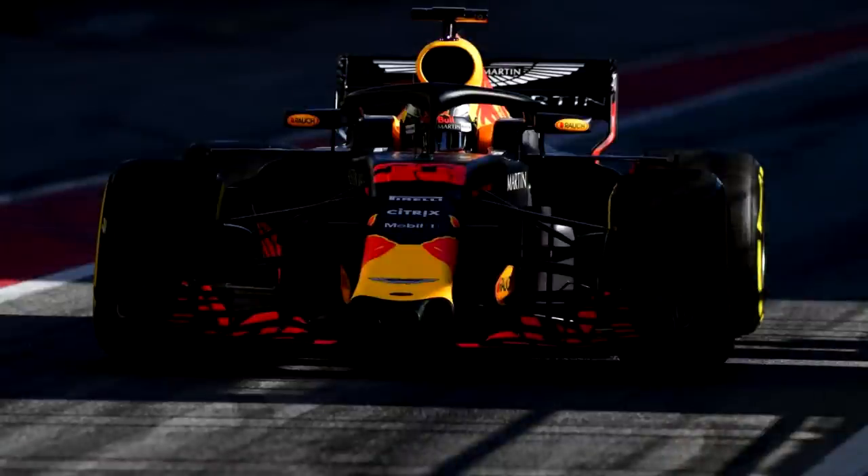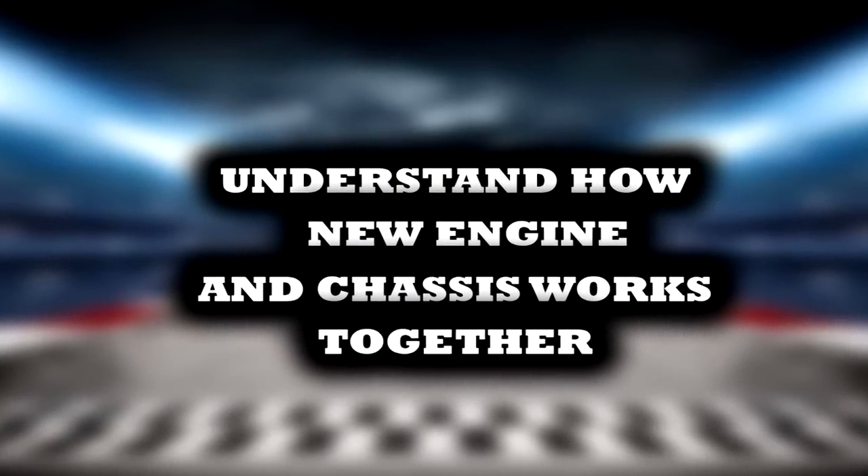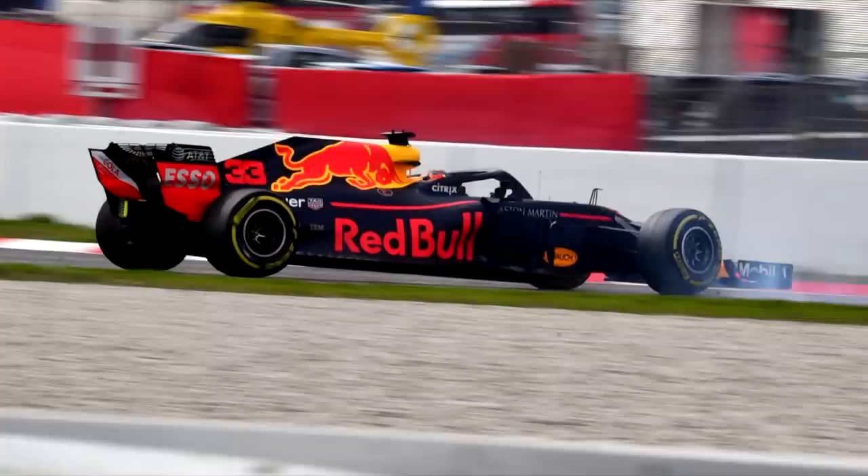Last of all is Red Bull, who after splitting with engine supplier Renault at the end of 2018 now have a new partnership with Honda for 2019 and beyond. They have more to work on during pre-season testing than Mercedes and Ferrari. The first thing they need to work on is understanding how the Honda engine works inside the Red Bull car, as the Red Bull chassis is very tight, especially at the rear end.